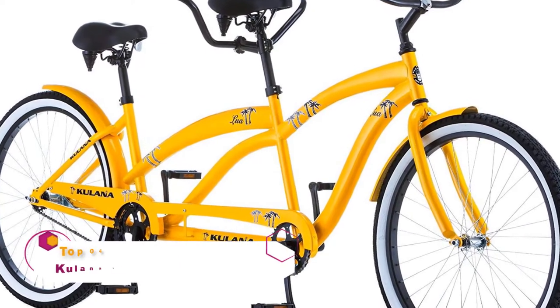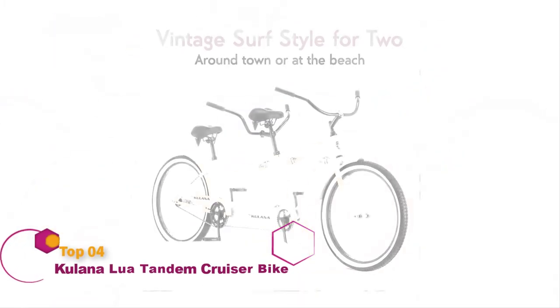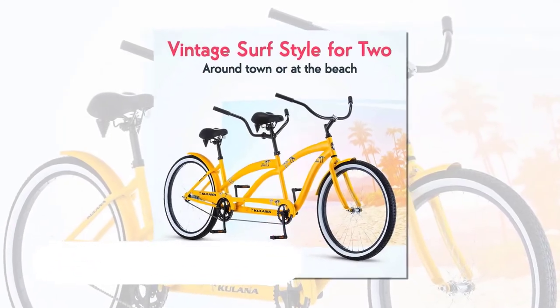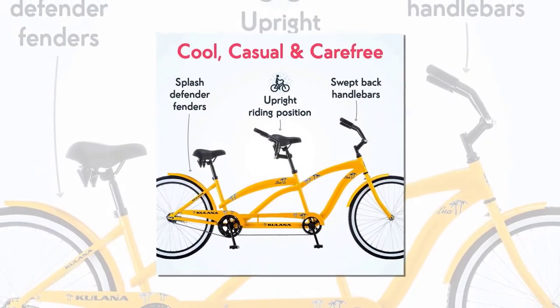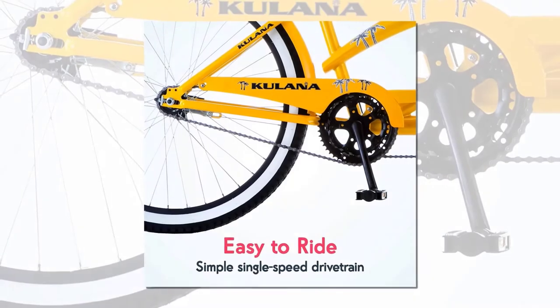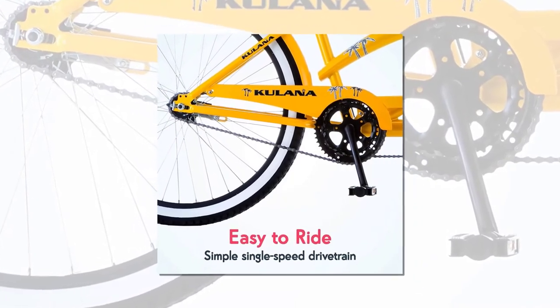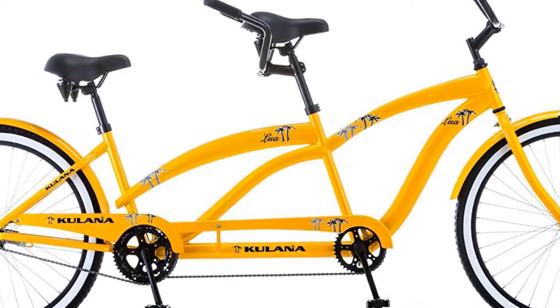This cruiser-style tandem bike offers an upright and relaxed riding position. It can accommodate riders of heights from 5'4" to 6'2" and rolls smoothly over multiple terrains. The high-ten steel construction offers stability and sturdiness to the bike and comfortably supports the riders. You can get this on a Lua Cruiser in two color options: yellow and orange.